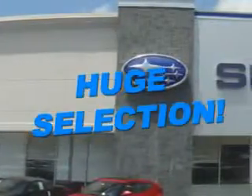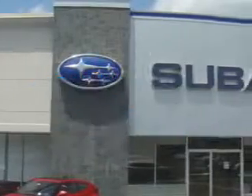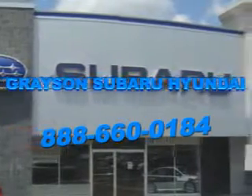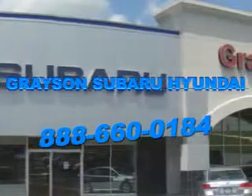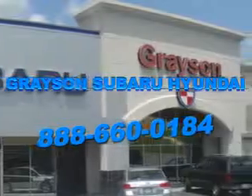Grayson Subaru Hyundai is committed to working at your speed, with your preferences in mind, and with a passionate focus on your satisfaction. Our dedication to your experience is inherent in everything we do, because at Grayson, it's not just business as usual — it's business your way. Our incredible purchase experience and professional staff give you peace of mind you won't find anywhere else.